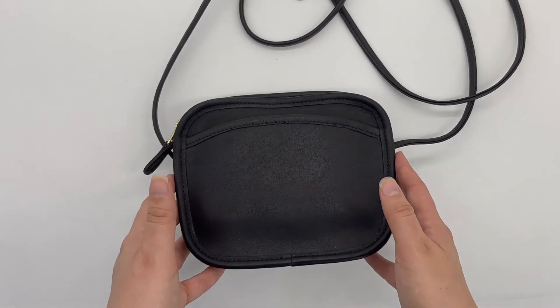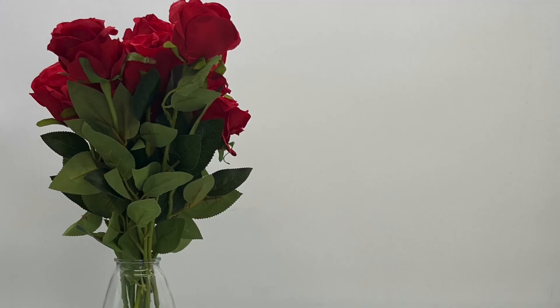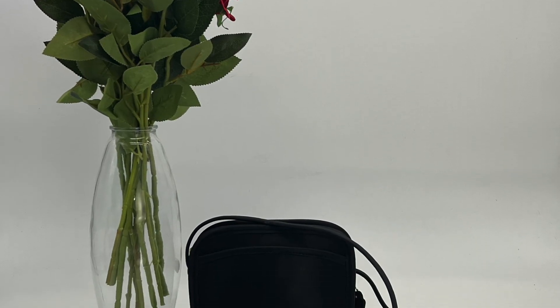This bag is available in our Etsy shop. If you wanted to check it out, I will link it below. Thanks for watching — see you next time.